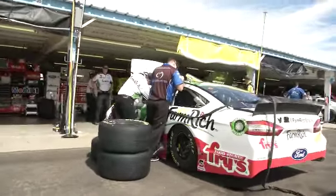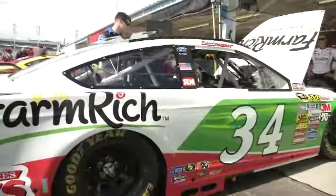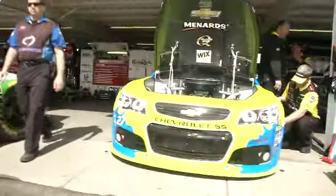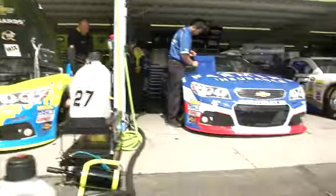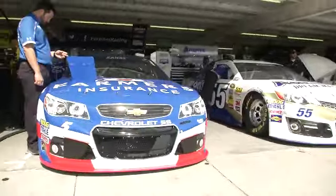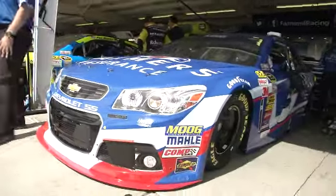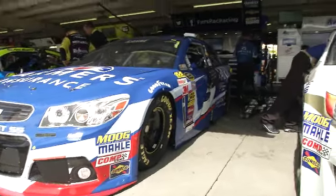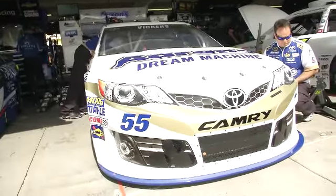Here's the number 34 car right here — Farm Rich. David Regan doing an appearance earlier today for Farm Rich, saw that on Twitter. David Regan, always very active on his Twitter account. Here's the number 27 car. And the number five of Casey Kahne, the Farmers Insurance machine. Brian Vickers' Aaron's Dream Machine right next to it.